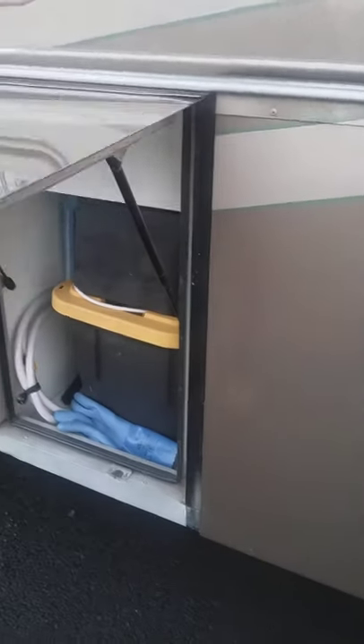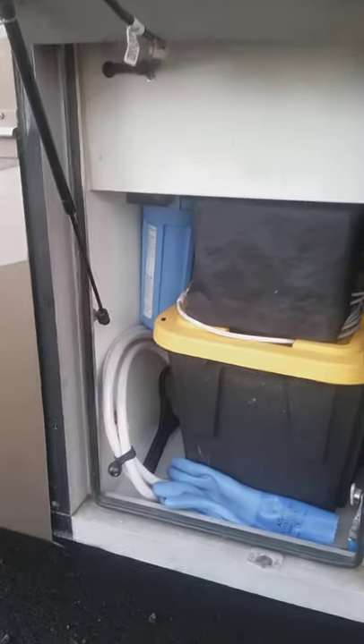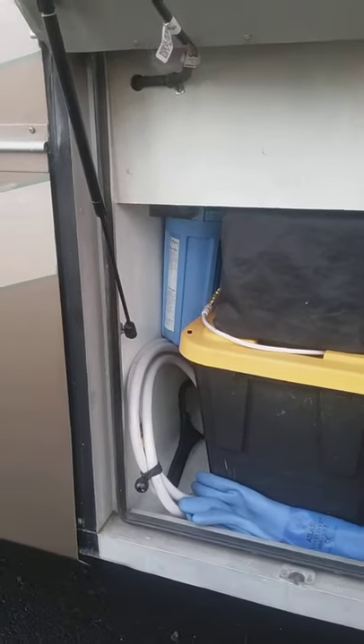We also have another bay here, and this is where your water filters are located, which are interchangeable.